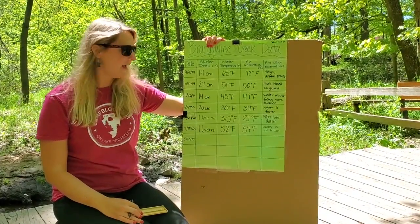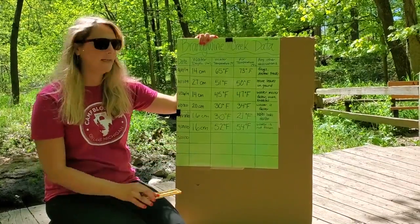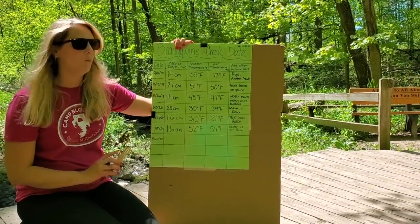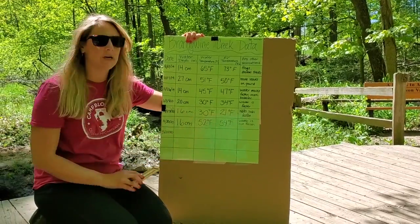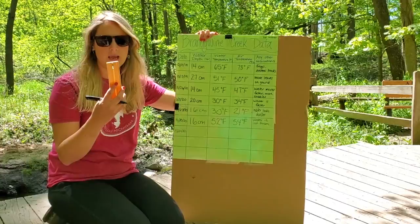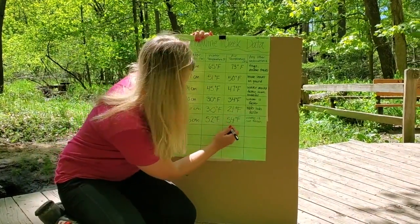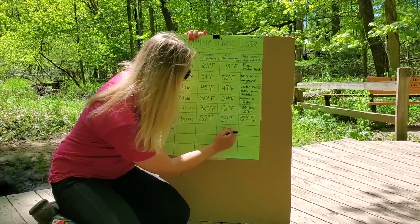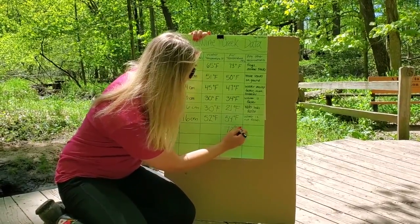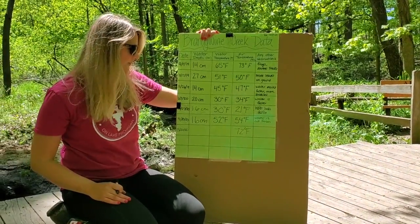We're here for our last creek study for the year. The day today is May 20th. Do you think the air temperature is going to go up today? Yes, it's very warm out. The air is at 72 degrees Fahrenheit. That's a lot warmer than when we came in April.